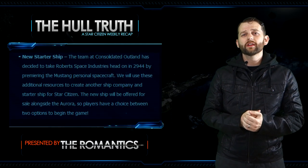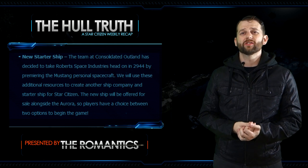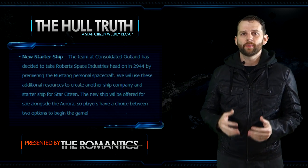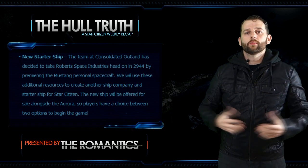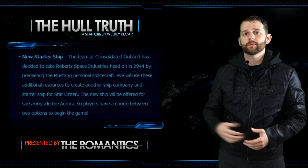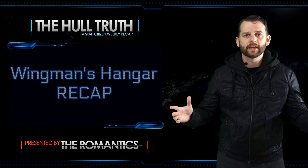There's also a really amazing announcement for the 28 million dollar stretch goal. The team at Consolidated Outland has decided to take on Roberts Space Industries in 2944 by premiering the Mustang personal spacecraft. The new ship will be offered for sale alongside the Aurora, so players have a choice between two options to begin the game instead of just one. On the forums, community manager Ben Lesnick confirmed that the Scythe and the Idris-M will not be available before LTI ends on November 26th.